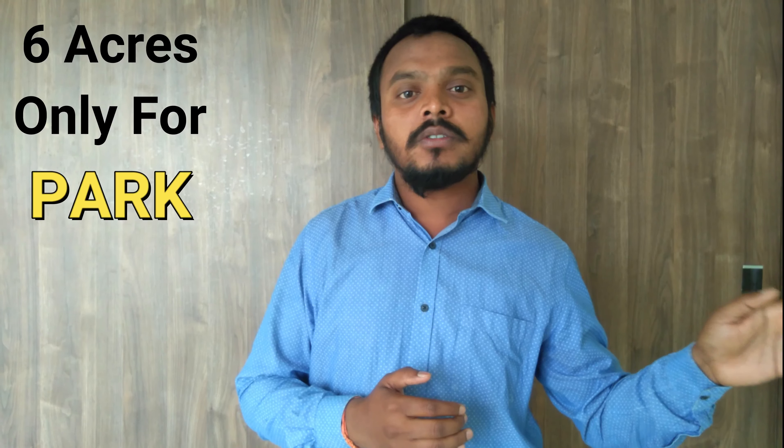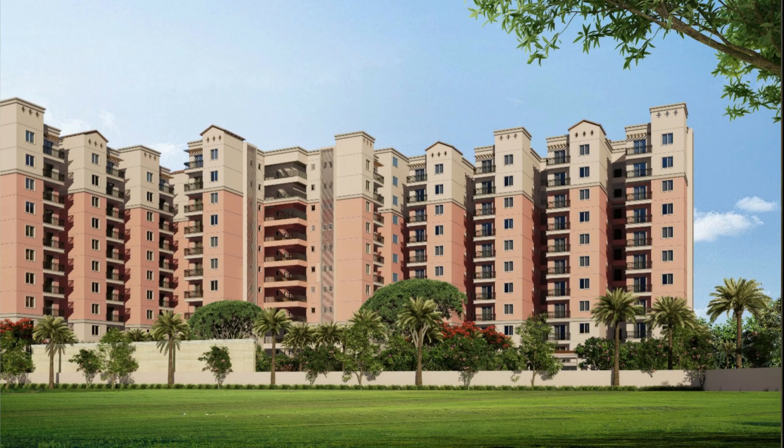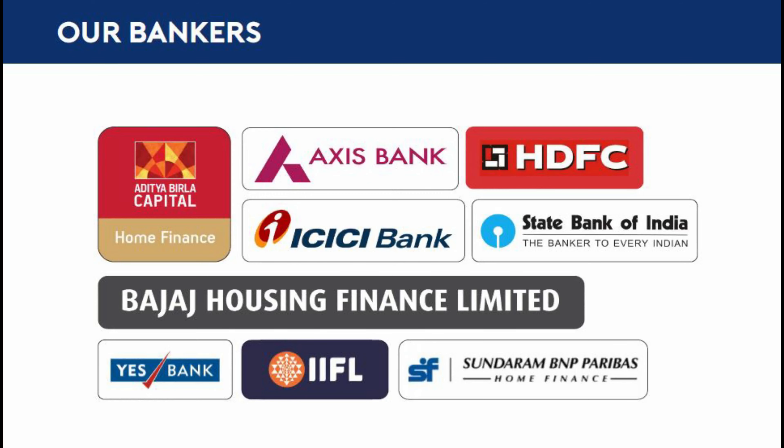We will be ready for pre-approved bankers, including: Aditya Birla Capital, Home Finance, Axis Bank, HDFC, ICICI Bank, State Bank of India, Budget Housing Finance Limited, S-Bank, IIFL, Sundaram BNP Paribas Home Finance. We will have the availability of pre-approved home loans.